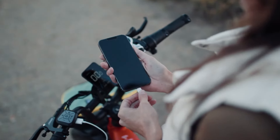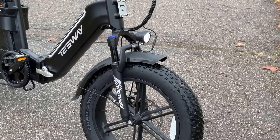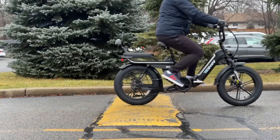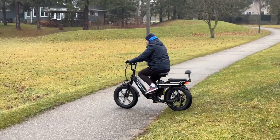Whether you're commuting long distances or exploring new territories, the X5 Pro ensures that range anxiety is a thing of the past. The powerful 1,600-watt peak motor, coupled with 100 newton-meters of torque, allows the Tesway X5 Pro to achieve a top speed of 31 miles per hour.